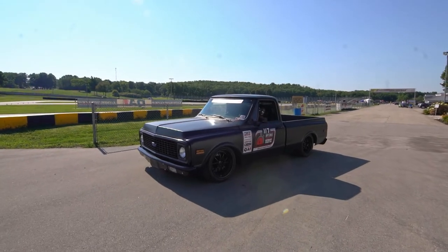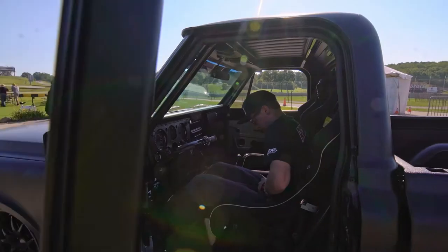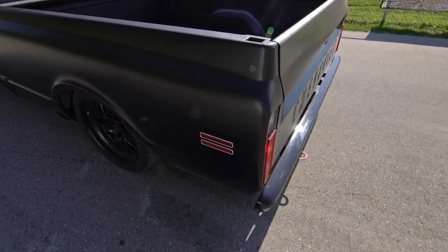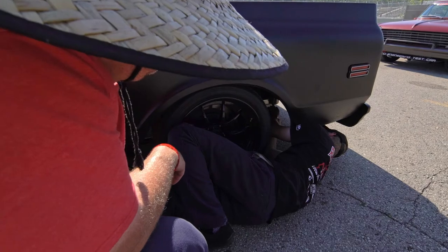Probably the biggest deal about this truck is it has a full custom-built chassis. It was designed by me — I'm a mechanical engineering student. It's not a tube frame but it's got square and rectangle tubing in it, all custom suspension, three-link in the rear. So that's all custom-built.